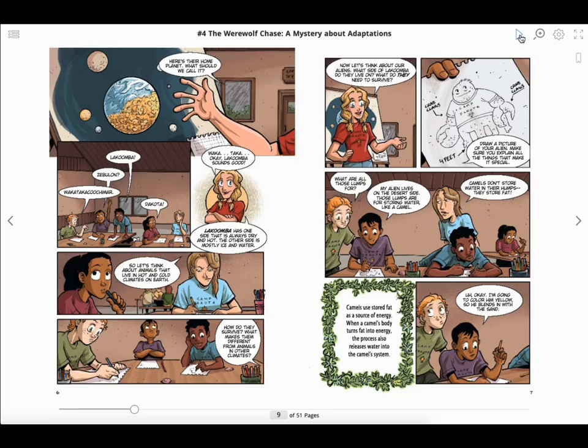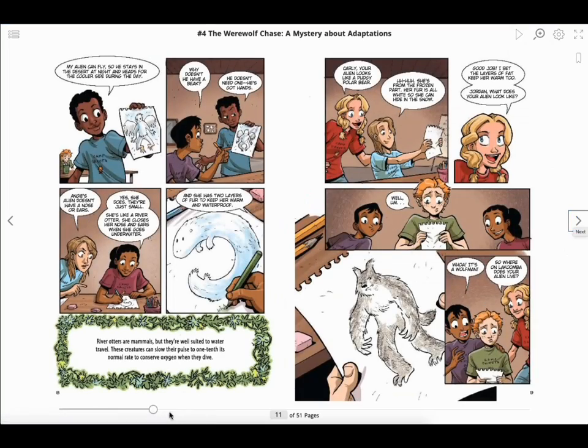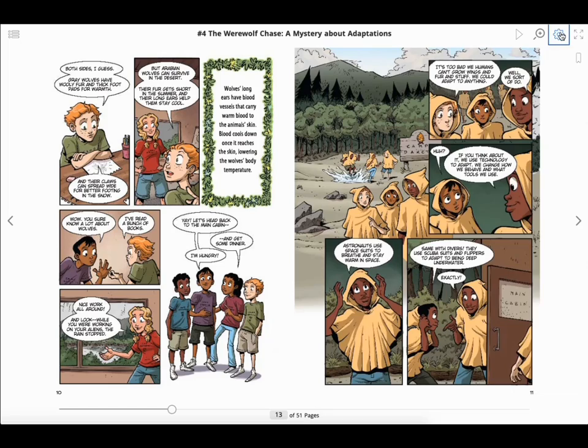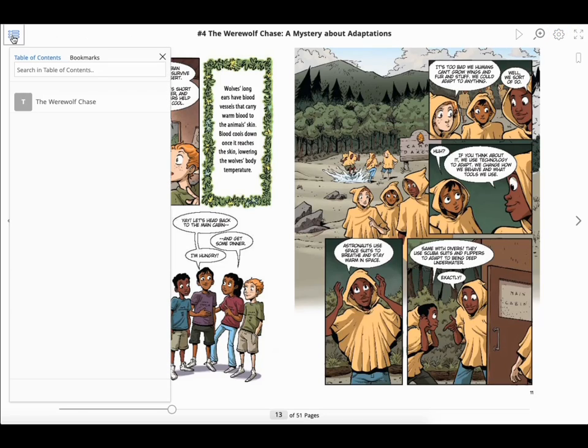You can start the audio by hitting the play button. You can pause audio by pressing the pause button or by clicking stop. You can navigate through the book with the page arrows, by moving the slider, or turn on the setting autoplay, which will turn the pages when the audio is complete. In the hamburger menu, there is a table of contents and a bookmark tab.